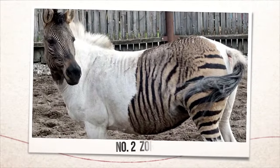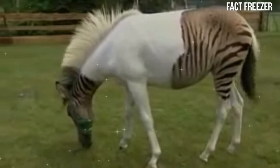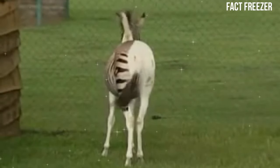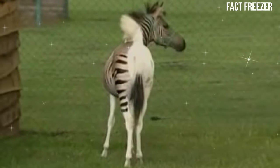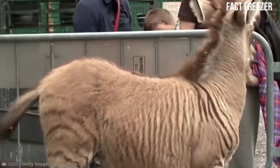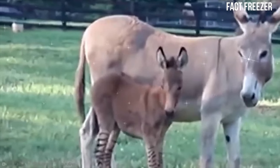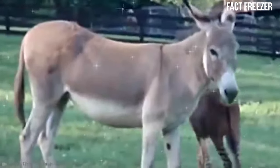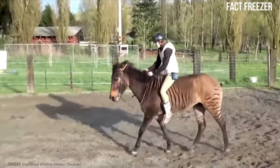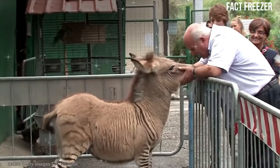Number two: Zorse. The next hybrid animal is the Zorse, a blend of a zebra and a horse. Zorses are also known as Zebroids, Zebrules, or Zernes, depending on the type of horse they are crossed with. Zorses have the body shape of a horse, but with stripes on their legs, neck, and sometimes body. They are usually sterile, meaning they cannot produce offspring of their own. Zorses are bred for their exotic appearance and novelty value, but they can also be used as riding or working animals. Zorses are more temperamental and unpredictable than horses, and they require special care and training.